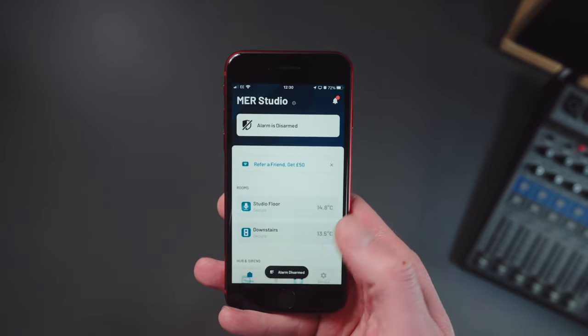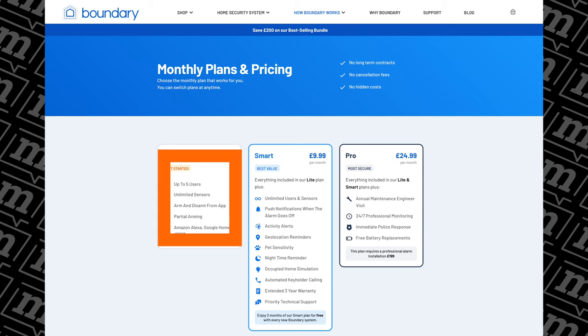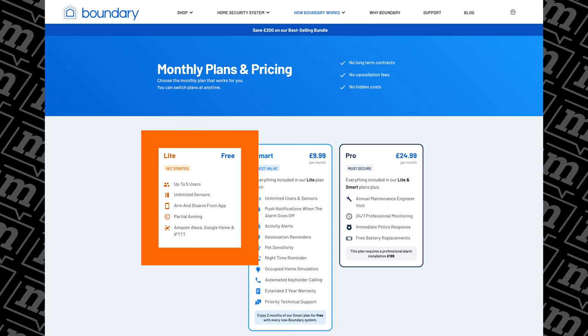The Boundary app will work on both Android and iPhones, and gives you all of the control over the system, no matter where you are in the world. You do need a subscription to the monthly Boundary service - there are three tiers. The first is called Lite, and that is completely free. It gives you up to five users and unlimited sensors - that wasn't always the case, but they've listened to user feedback and increased it from two sensors to unlimited, which is fantastic.